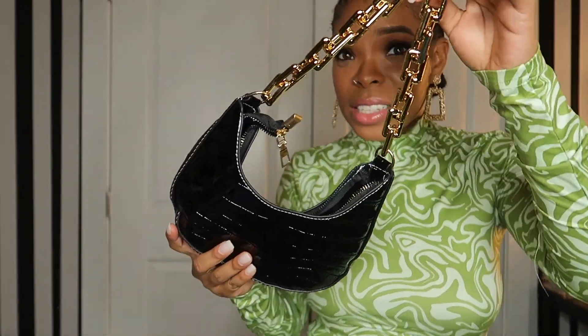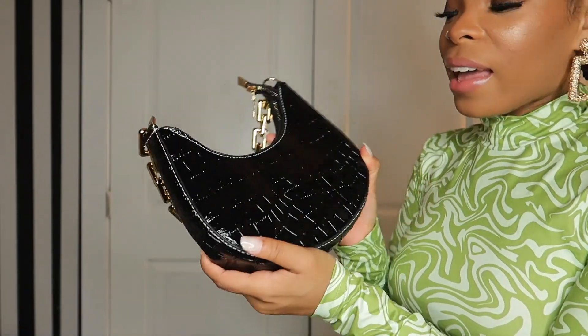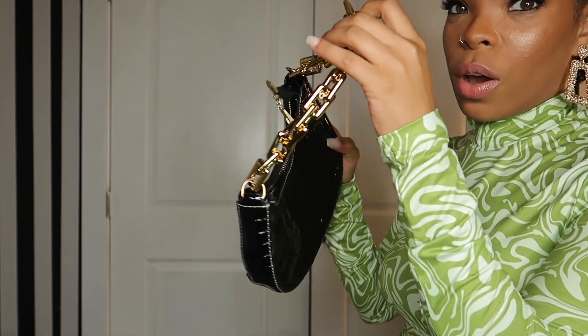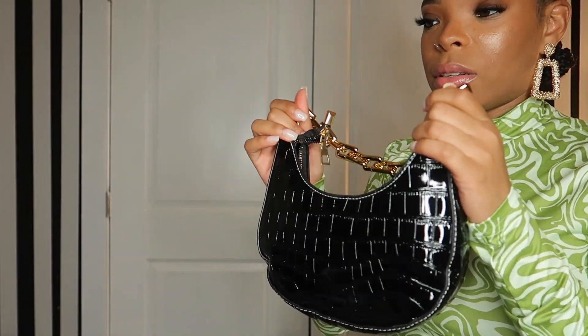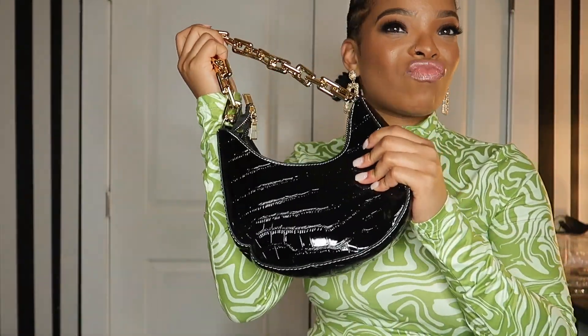This one sounds so childish and cheap — this is very ugly. The black purse itself is cute but I don't like this chain strap, so I probably won't carry it. I may go somewhere and find a different strap to put on it because this one is too childish. And look at that gold color — that looks cheap, I don't like this.